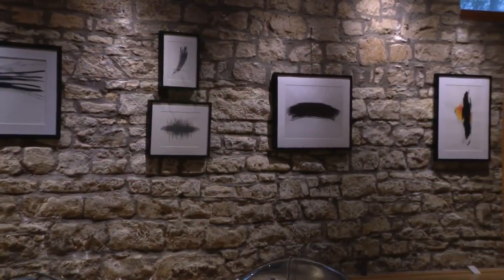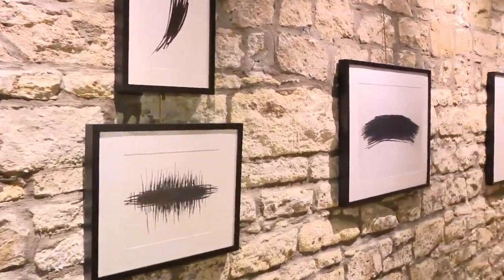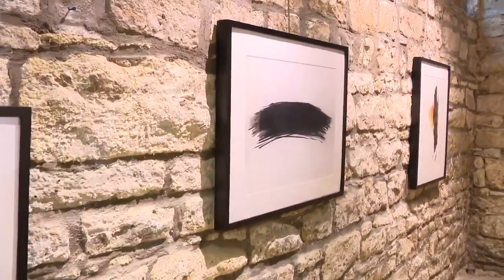Doug DeWitt also has space this month in the gallery. He's a naturalist who works with found objects, but he also draws and paints. His work is considered non-objective or abstract art.